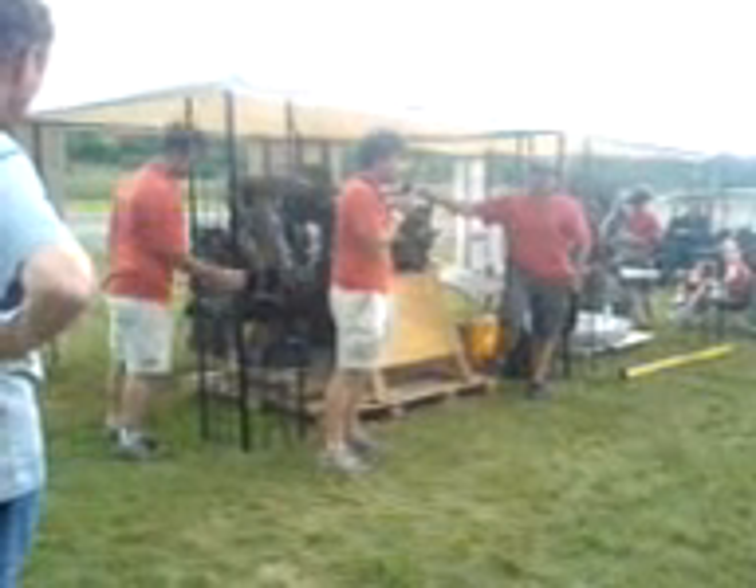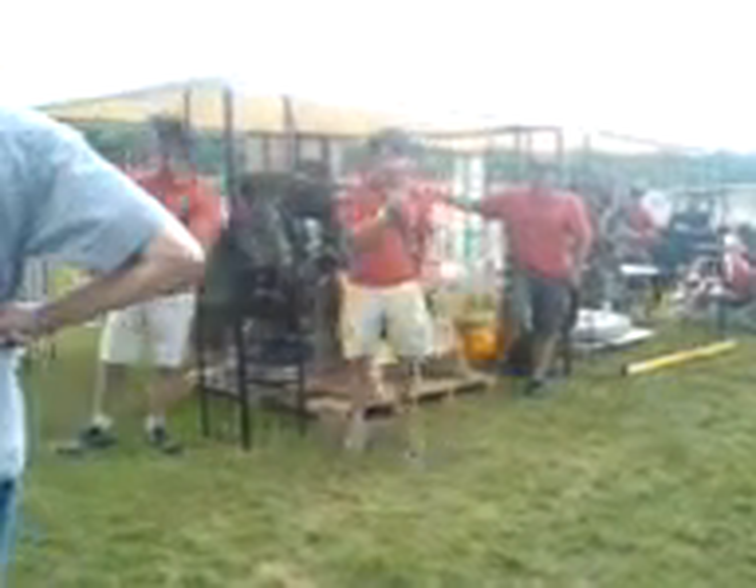I've only been with Vintage Wings for a year now, and within that year, our airplanes look really nice and everything, but there is quite a bit of maintenance to do with them.